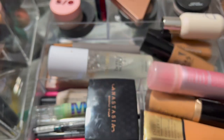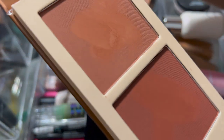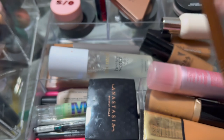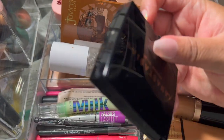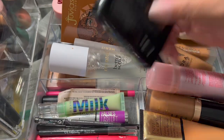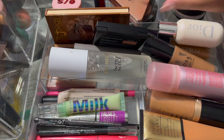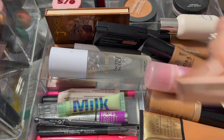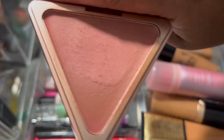Believe it or not, I didn't wear the Juvia's Place dark bronzer either, because I was so loving this Mahogany bronzer that I did not wear it at all. This is a nice bronzer — I like this a lot. As for the blush, I wore it every single day.